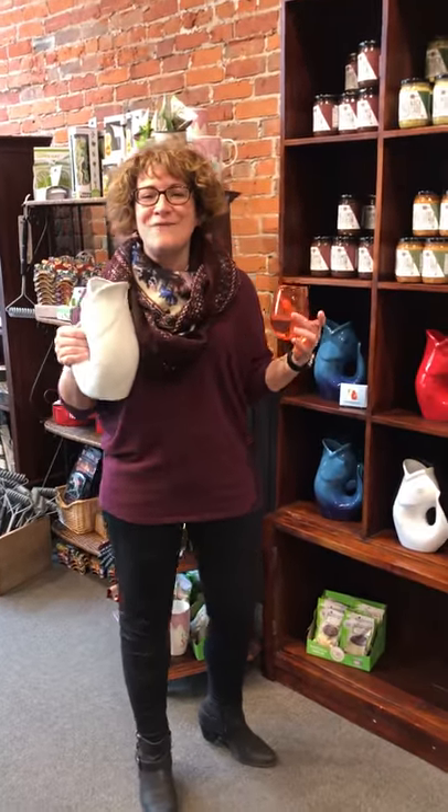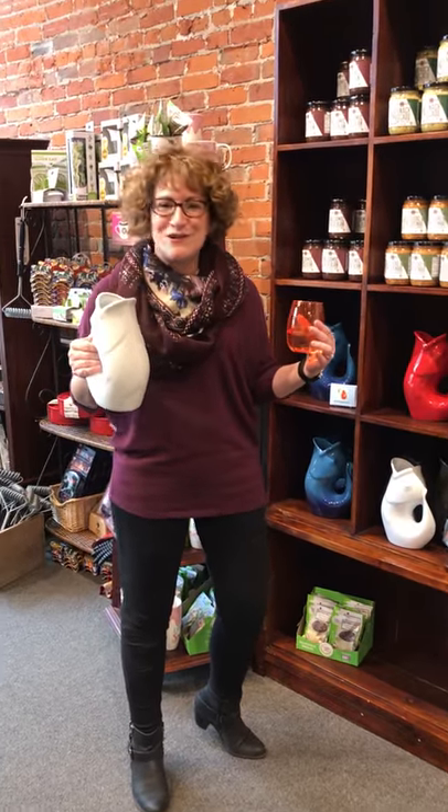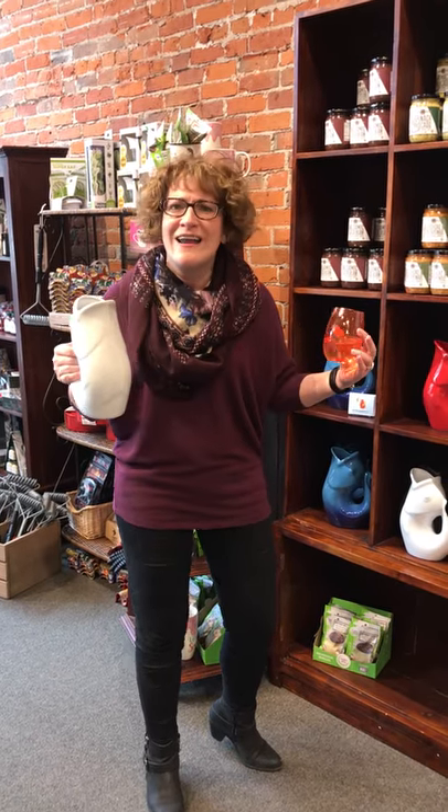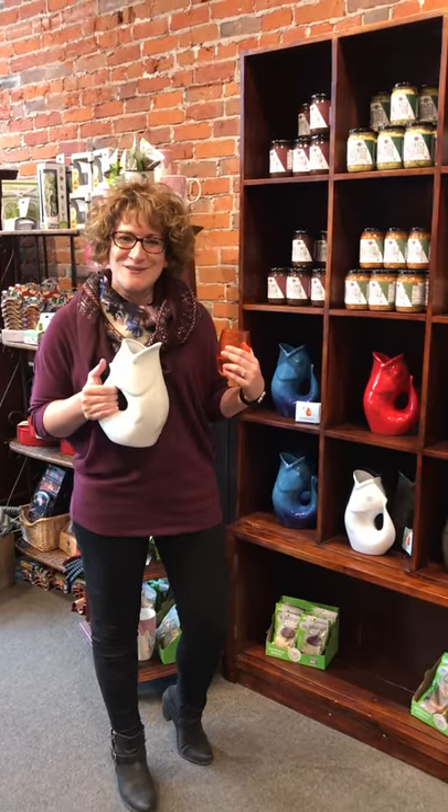Barb and I like finding items that are innovative, intriguing, and inspiring for Watermark. This is definitely innovative and it's just fun and it makes you happy — we love things that make you happy. So this is the gurgle pot, available at Watermark Corners.